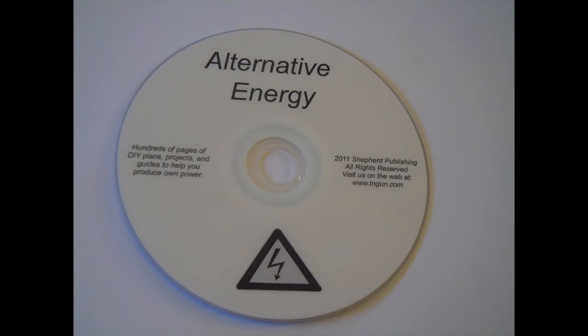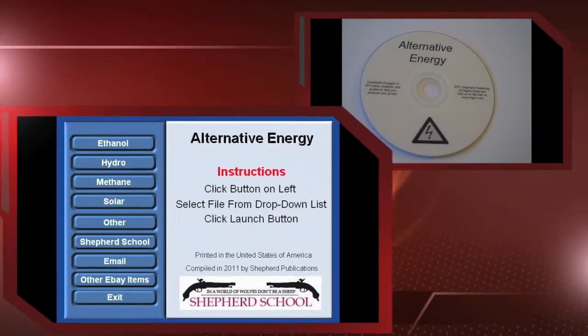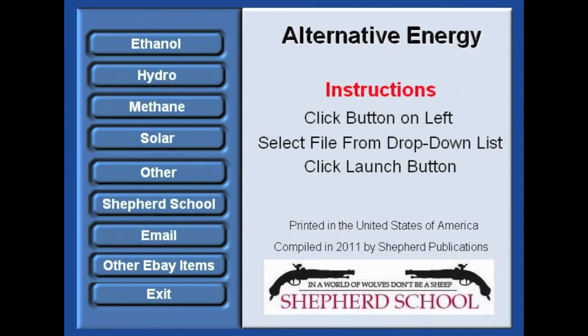Inside this DVD, I've got manuals, I've got plans, I've got do-it-yourself projects with information on all sorts of sustainable alternative energy production. It's divided up — we have a section on solar, section on micro hydro, section on biogas and methane production, wood gas — including a really great document from the Department of Energy, Oak Ridge National Laboratories, back in World War II on how to create your own wood gas generator and hook it into a car.